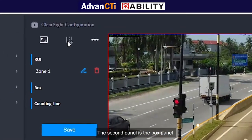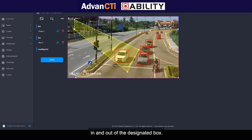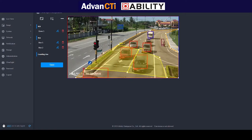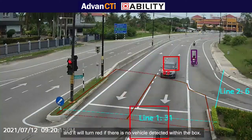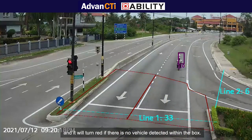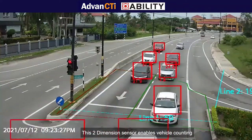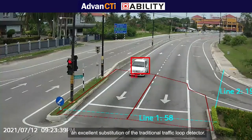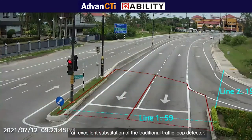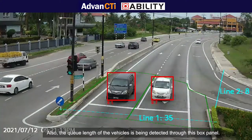The second panel is the box panel. This panel functions as a sensor that detects vehicles in and out of the designated box. The box will turn green if there is a vehicle inside it, and it will turn red if there is no vehicle detected within the box. This 2-dimension sensor enables vehicle counting for vehicles that are in the area and pass through it — an excellent substitution for the traditional traffic loop detector. Also, the queue length of the vehicles is detected through this box panel.